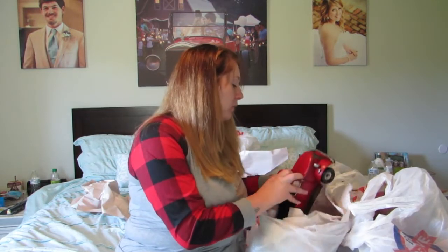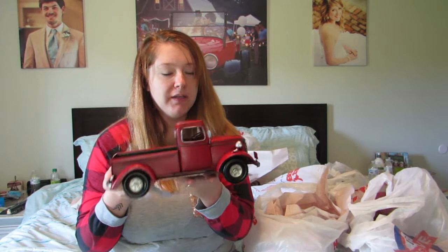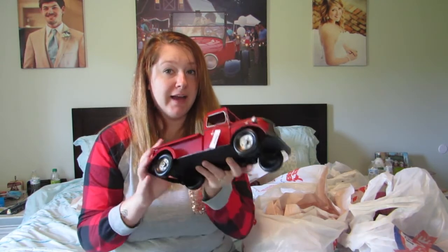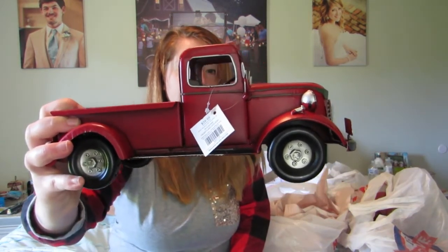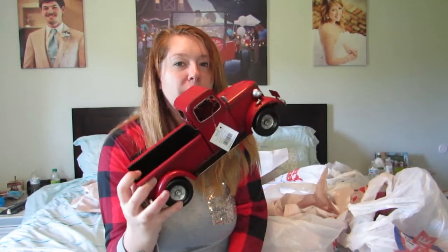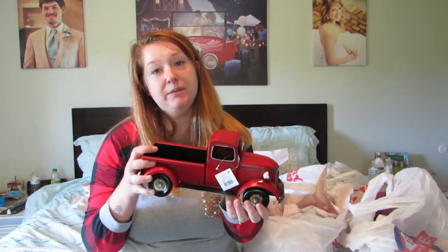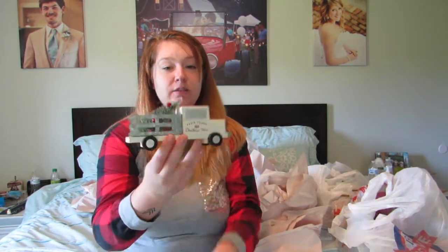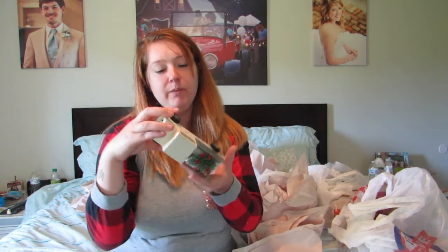Going along with the tractor theme, I also had to get the little red truck. I'll probably put a Christmas tree in it. It was originally $39.99 so I got it for $20. I've wanted one of these for the last two years but couldn't justify the cost — this was a really good price and it's good quality. I also got another truck that says 'Farm Fresh Christmas Trees' with a little tree already in it — originally $12.99, got it for $6.50.